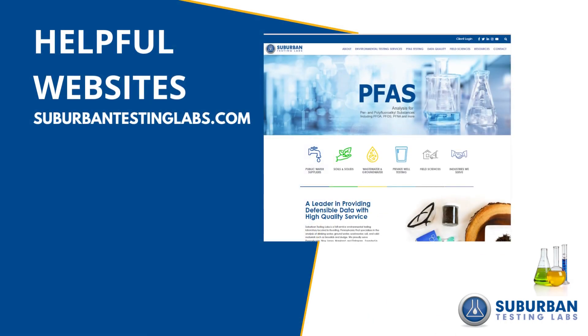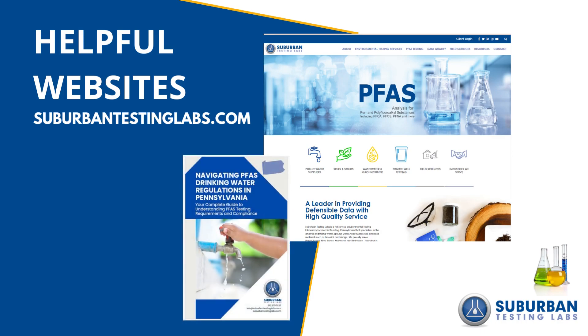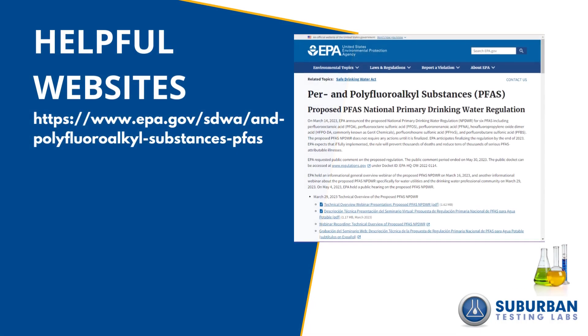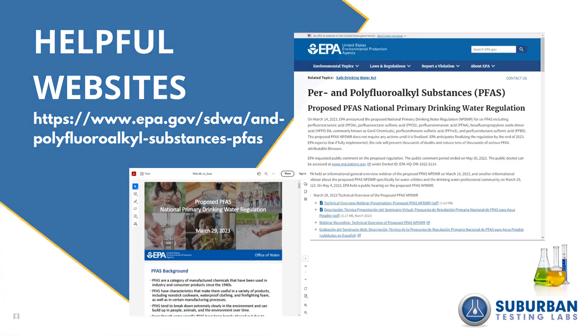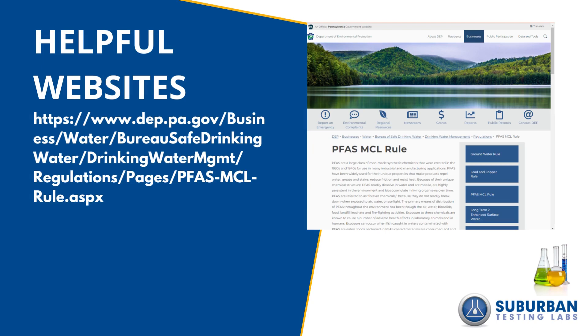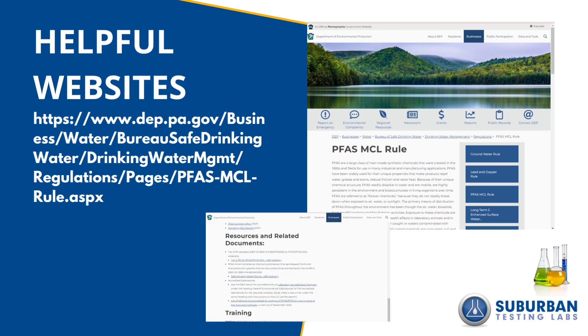Here are some helpful websites. At SuburbanTestingLabs.com, we have a lot of guidance, including our ebook which you can download. Search online for the EPA's PFAS and drinking water regulations — their website is also helpful and includes guides like fact sheets you can reference. The PADEP also has a PFAS MCL rule webpage you can find by searching easily. This has helpful resources and documents, including public notification requirements.